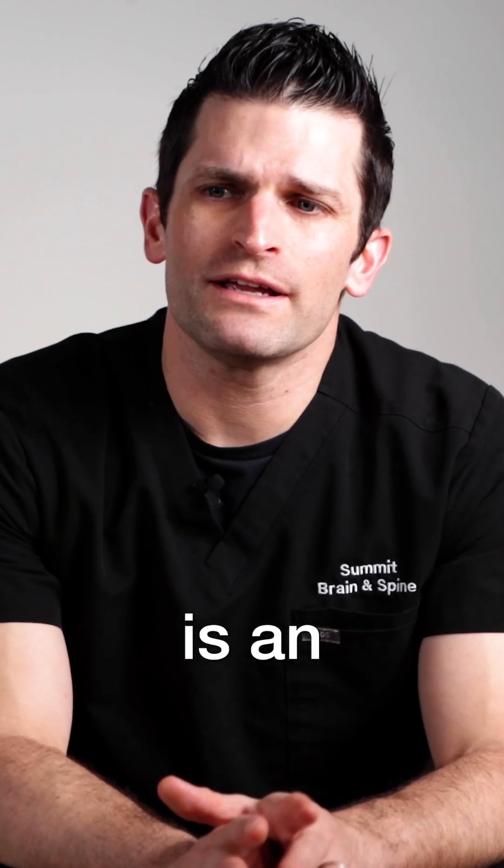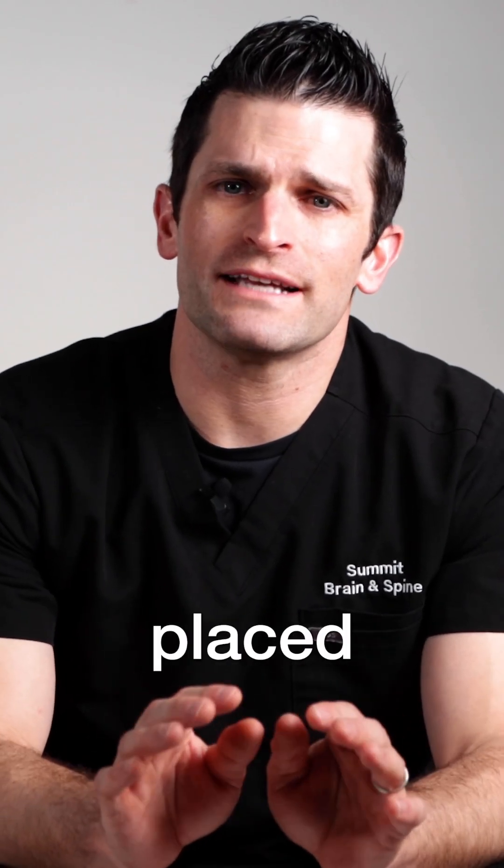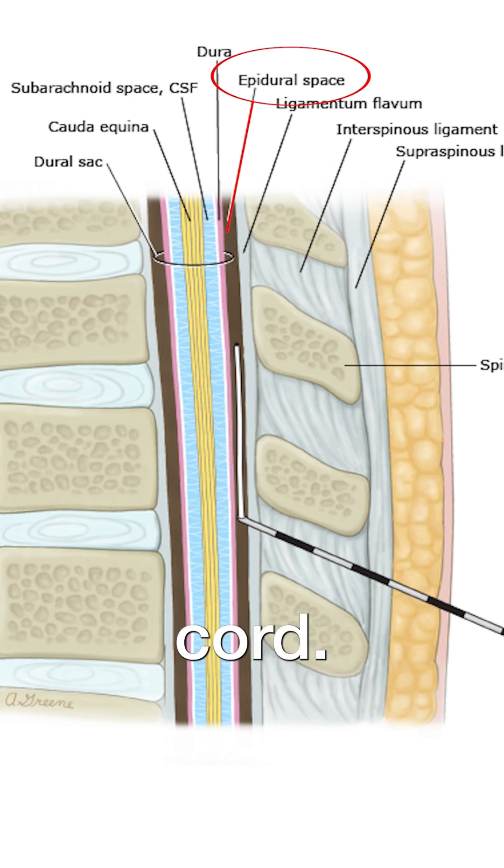A stimulator is an electrode placed into the spine next to the spinal cord. It's actually outside of the covering of the spinal cord called the dura, but inside of the spinal canal — so under the bone. Usually the stimulators are placed through a needle; sometimes it requires an open incision.